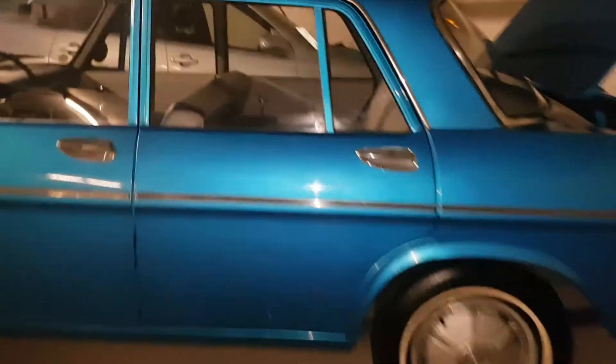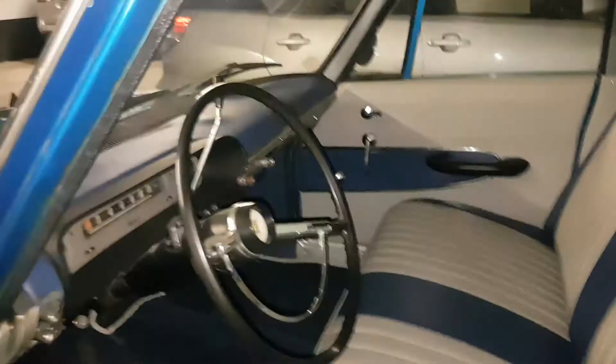The whole interior was completely redone — everything from the headliner to all the door panels, and the dash was wrapped as you can see. All the panels were put back on the car after it was painted — everything was taken off and reinstalled. The car has never really been used since it got painted.